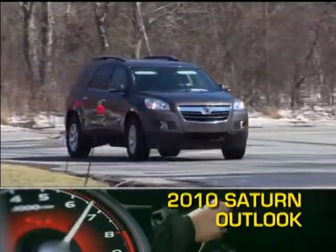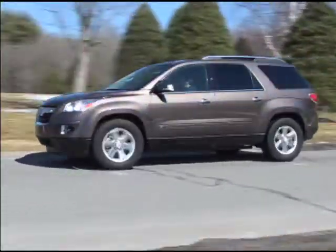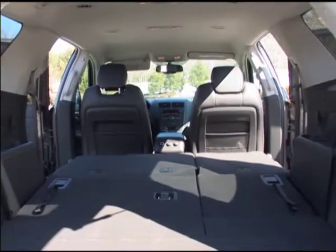The 2010 Saturn Outlook full-size crossover SUV offers sharp styling, seating for eight, and a versatile interior layout. Highlighting this versatility are two rows of fold-flat passenger seating that give way to 116 cubic feet of cargo space.